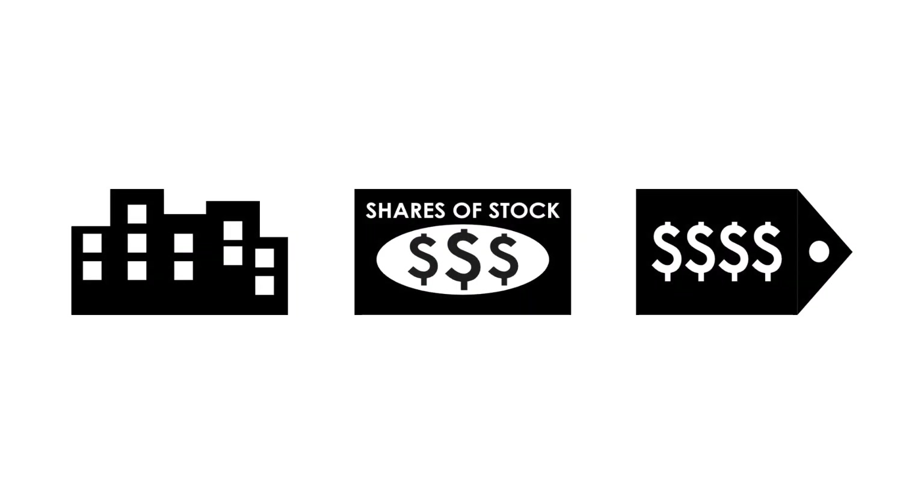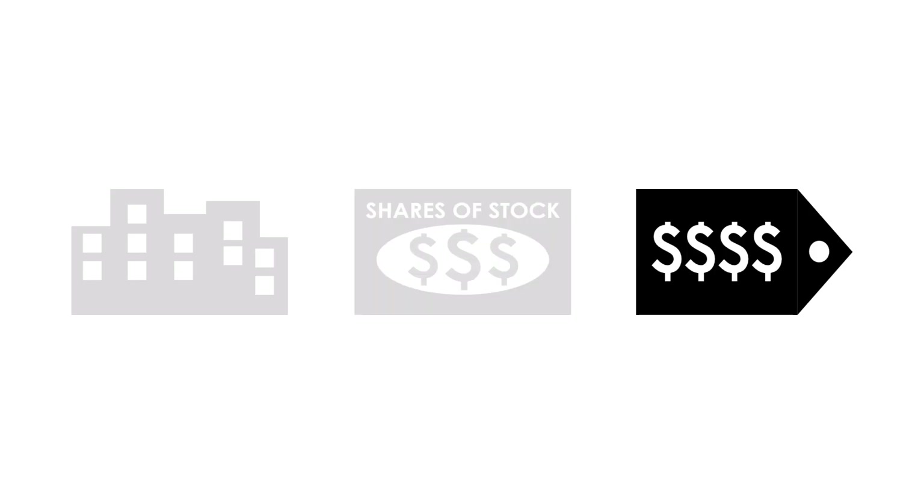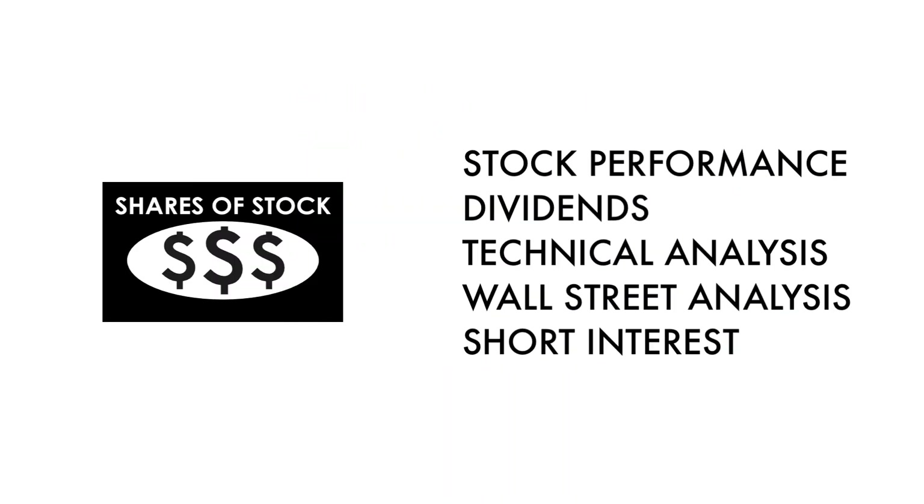Today on Grow Chairs, let's analyze and see whether Marvell Technologies is a great long-term investment. The company analysis is divided into three broad factors: the business, the stock, and the price. Furthermore, these three factors are subdivided into 14 metrics that give us the complete picture of the company.